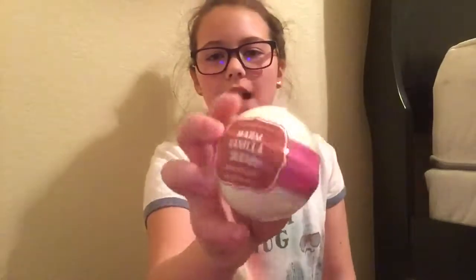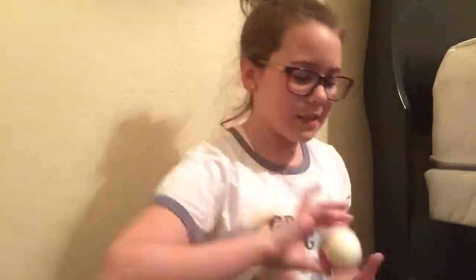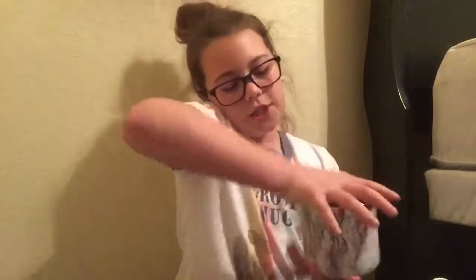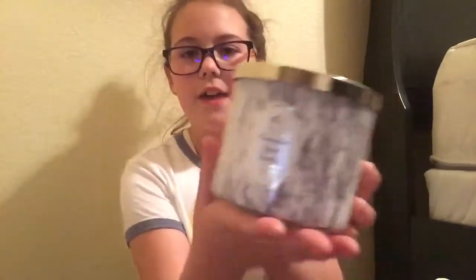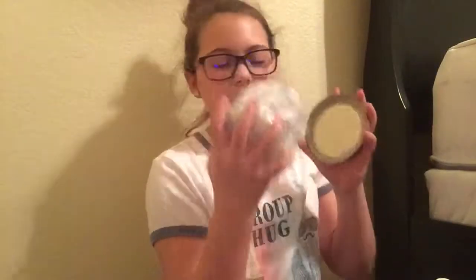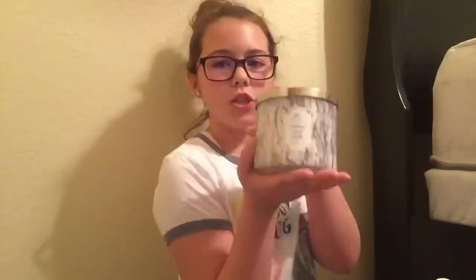Then I got a warm vanilla sugar bath fizzy. Love bath fizzies! I got one for Christmas — a winter edition one — and it smells amazing, so I had to grab this. And last but not least, the cutest packaging ever — I got this really cute candle. It is cinnamon spiced vanilla, cutest marble packaging, and it smells like a cinnamon roll. Obsessed with that.